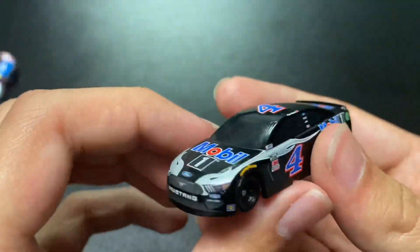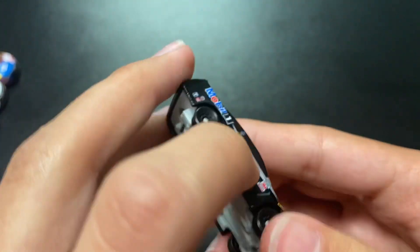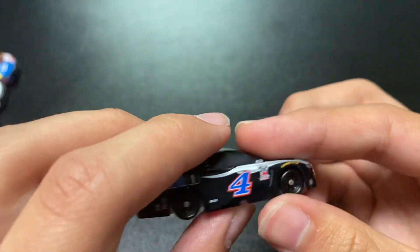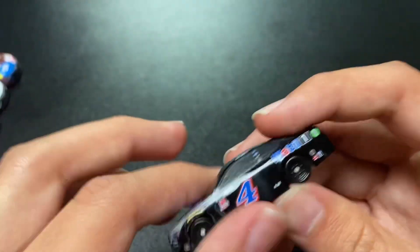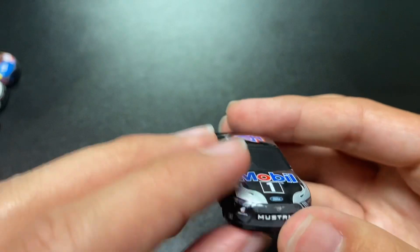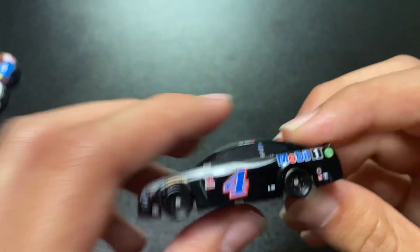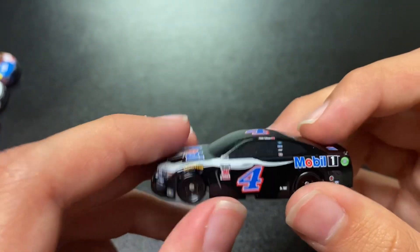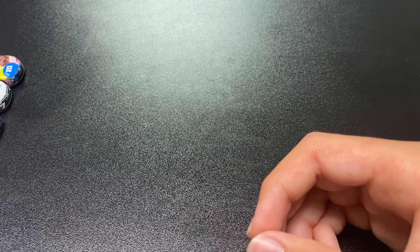Starting with Harvick, known for his Mobile One. If you notice, there's no Goodyear logos on these tires. I got the 2019 editions and they had them, but I don't know why they didn't do it for this year. Here's his Mobile One. I do have his 1:64 edition of this too, and his Michigan win from 2019. I need to get more Kevin Harvick wins — that's the first one to kick off.